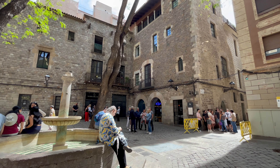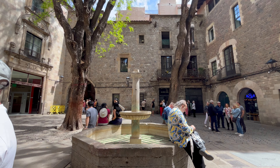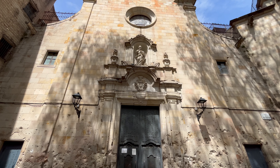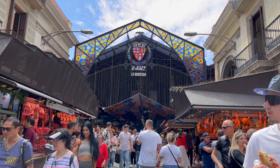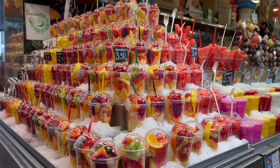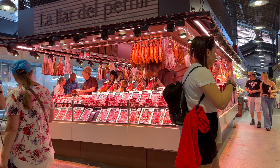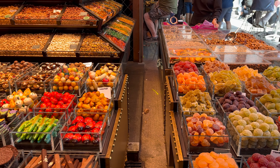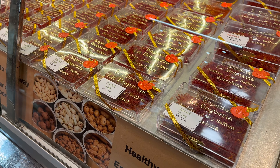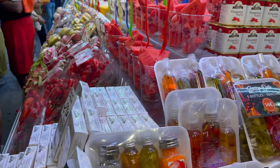As we made our way back to Las Ramblas we came across San Felipe Neri Square, thought to be one of the prettiest squares in Barcelona but with a dark history — it was bombed during the Spanish Civil War killing 42 people, mostly children, and you can still see the holes in the walls. Back on Las Ramblas we headed to La Boqueria market, very popular and easy to see why. There's so much food available — fresh fish, local meats, fresh fruits, smoothies and sweets. Some things are reasonably priced but be careful at the sweet stalls as it can get pricey once weighed. The market dates back to 1217 when it began as a street market. Keep your valuables safe here and on Las Ramblas as Barcelona is known for pickpockets in these tourist hotspots.